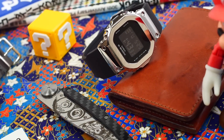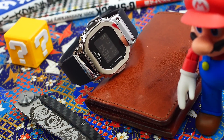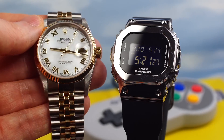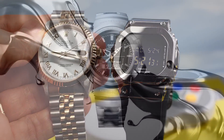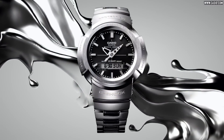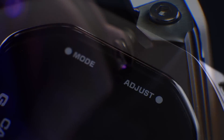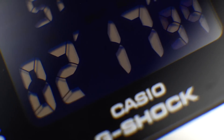Hi guys, welcome to another unsponsored watch review. Today we revisit the metal G-Shock — this is actually one of the smallest metal G-Shocks ever made. In a wider sense, it's an indication of the direction that G-Shock and Casio are going. It's simultaneously exciting and baffling, a triumph and a bit of a disappointment, all at the same time.